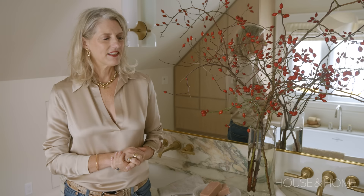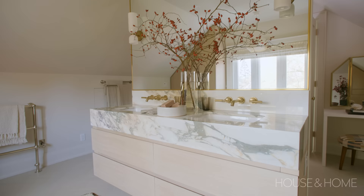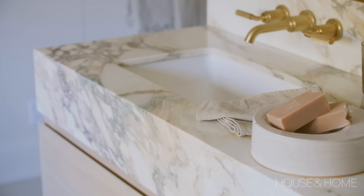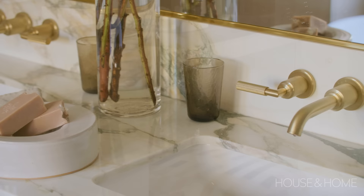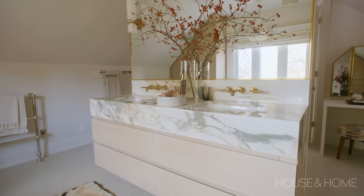We created this really cool vanity that has an eight-inch thick countertop. I found this incredible Calacatta Monet that just blew me away. I pulled the putty color from there, the cream, several shades of green — there's even a tiny bit of blush pink that I brought into the stool fabric and some of the florals. It's such a yummy countertop and it looks like it's floating, with integrated lighting underneath.